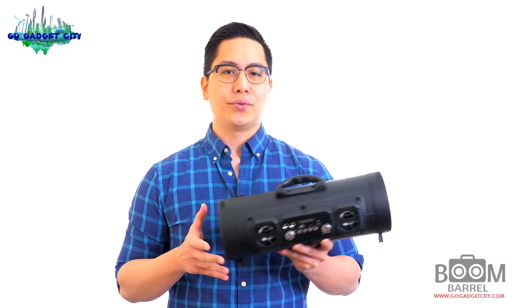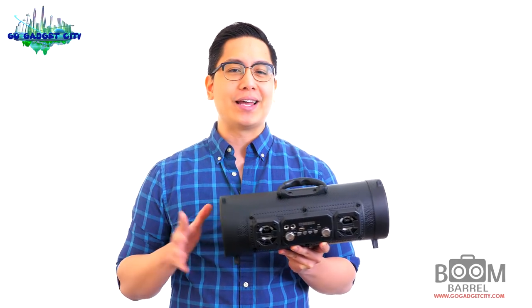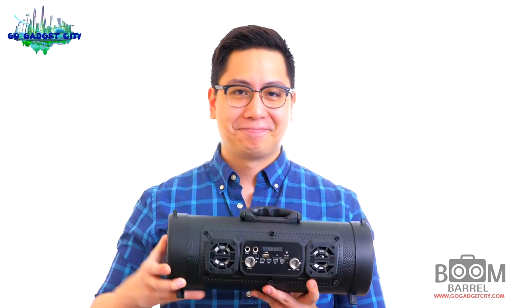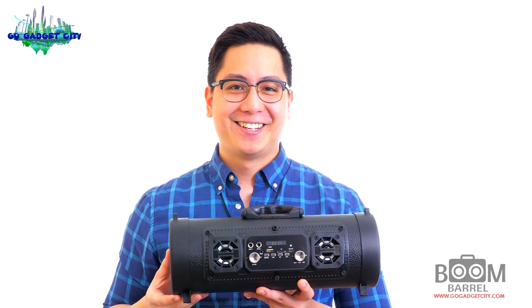This is the Boom Barrel Bluetooth speaker from Gadget City. It's the ultimate portable party speaker — literally a beast jam-packed into a compact barrel. It's perfect for taking on the go and blasting earth-shaking, crystal-clear, high-definition tunes whenever you want.